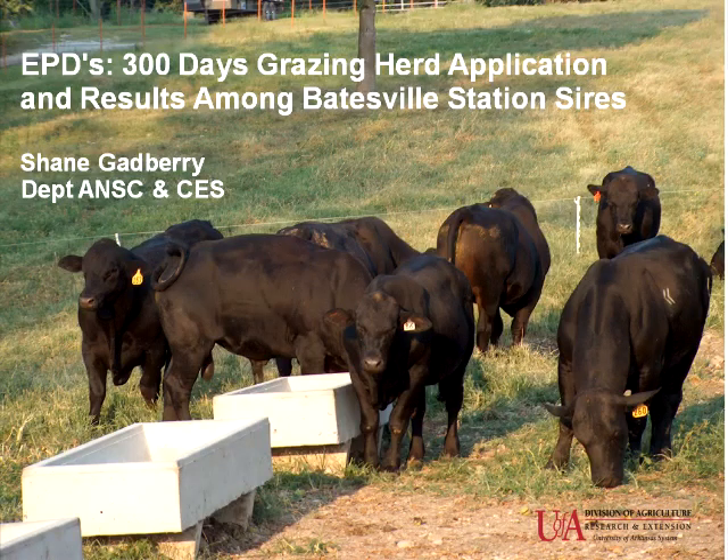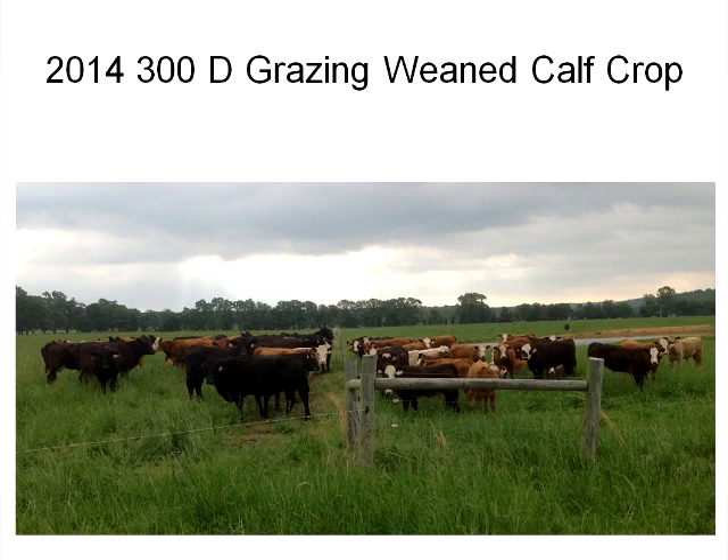What I'm going to cover today is a little bit of the EPD-related information as we've applied it to the 300-day grazing demonstration herd, and then complement that with what Dr. Hubbell was talking about in terms of the bulls they've used here at the station within their herds since about 2008.